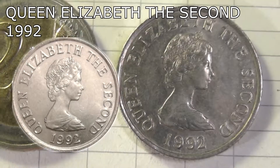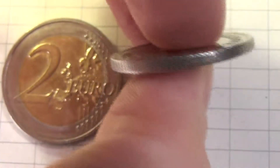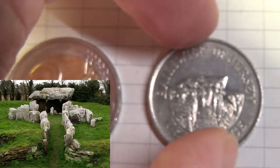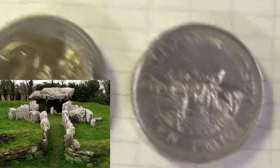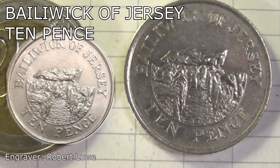On the reverse side of the coin we can see that the edge itself is milled. We also see the Falduet dolmen in Saint-Martin, and the lettering around the coin says Bailiwick of Jersey, 10 pence.